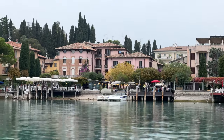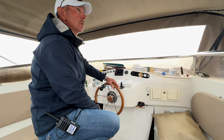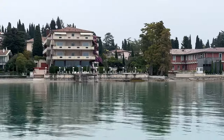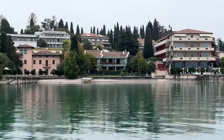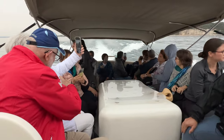Interesting perspective from the water on the piers and piazzas that we had recently been walking through. Terme is the hot spring spa, and next to it a whole row of hotels with waterfront views. You can do this same boat ride on the public ferry, but for our small group we chartered a private boat.